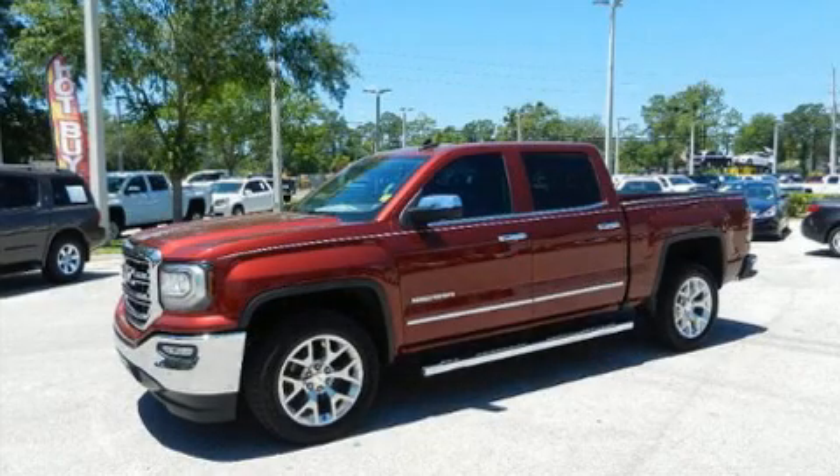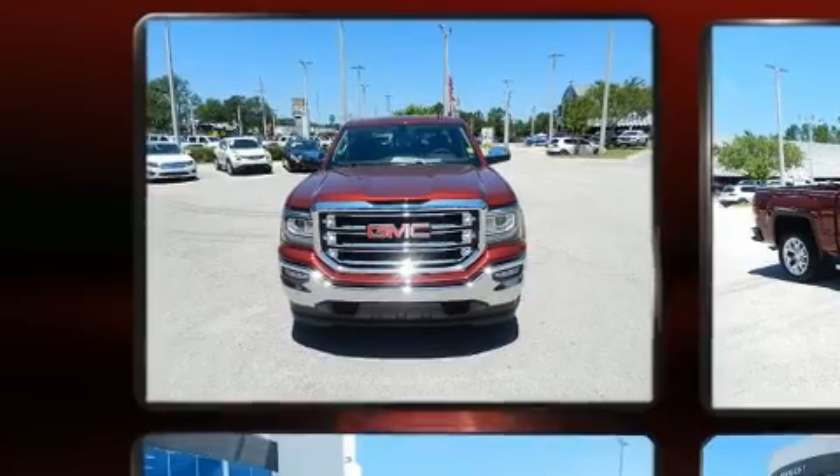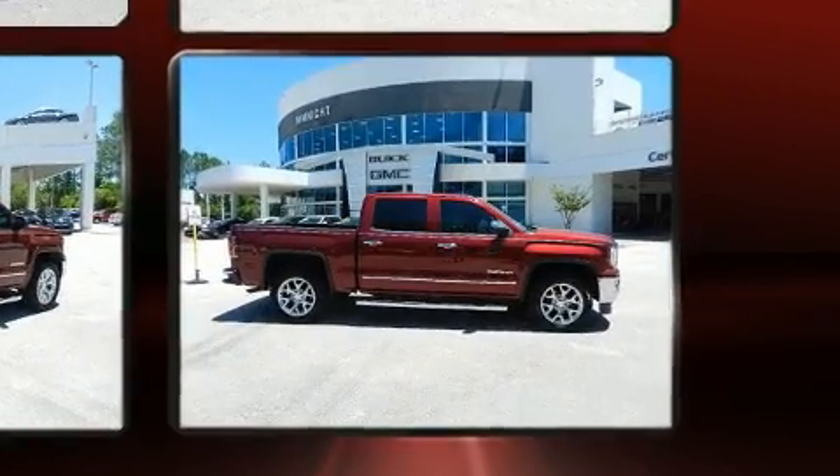You can expect a lot from the 2017 GMC Sierra 1500. This four-door, five-passenger truck stands out among competitors in its class. Smooth gear shifts are achieved thanks to the powerful eight-cylinder engine, and for added security, dynamic stability control supplements the drivetrain.